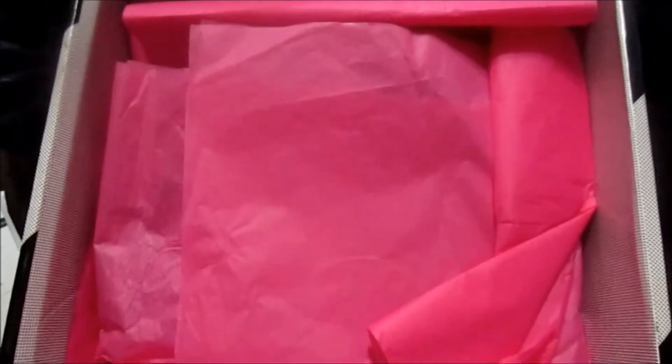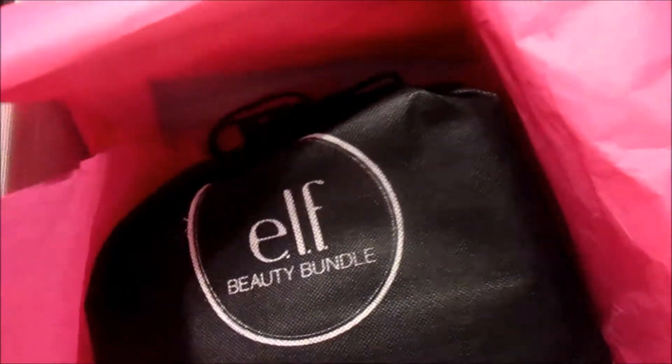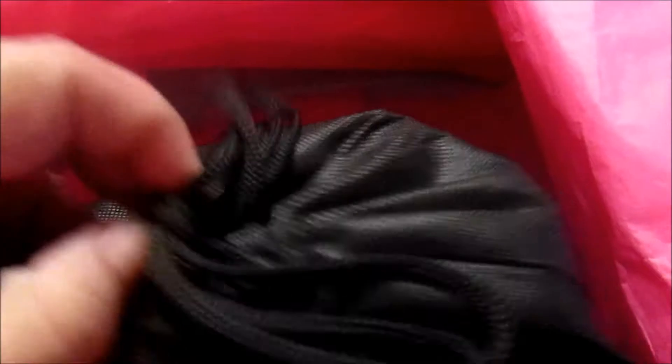It also comes with packing paper, but I'm not going to show that because it has my personal information on it. This is how it comes packaged — in pretty pink paper. Every time we get a new box we do get a bag; this is how the bags look. Let me go ahead and open this — it's always a little tricky with one hand.